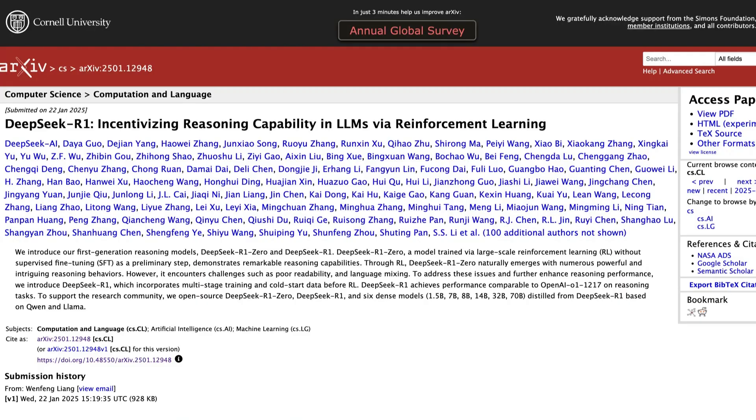Here's the best part. DeepSeek's R1 is fully open source with a transparent technical report detailing exactly how it was built. So this isn't just an innovation, but it's a gift to the AI community and a direct challenge to the industry's status quo.